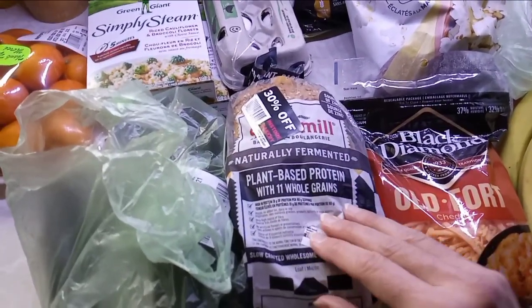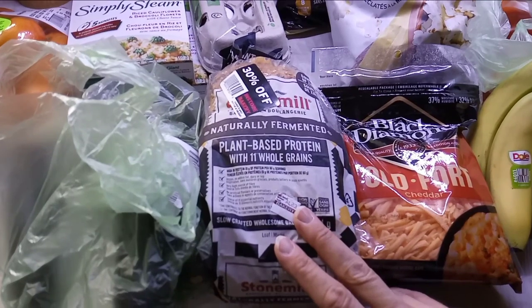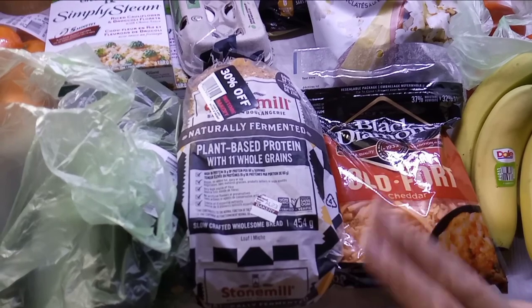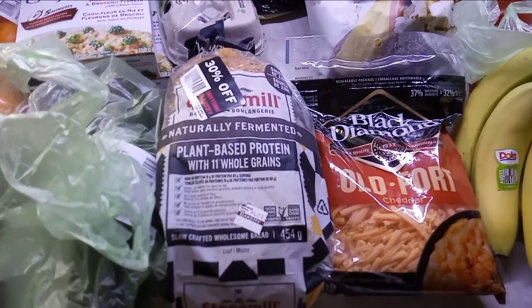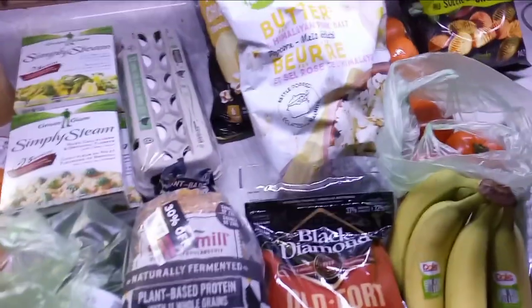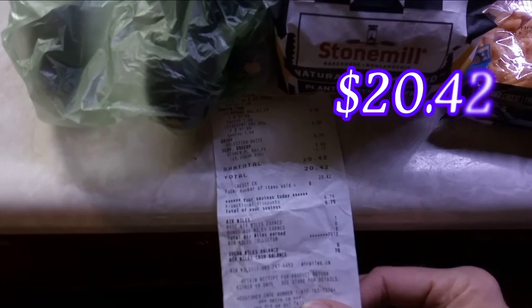$5.69 but it was reduced — they reduced it $1.71, so 30% off, a lot cheaper than usual. It's expensive but I don't eat as much bread as I used to. I'd rather spend the extra money on a bread that tastes good, is better for you, higher in fiber, lower in carbs, fermented, with whole grains. So that was the Metro order and that came to $20.42.